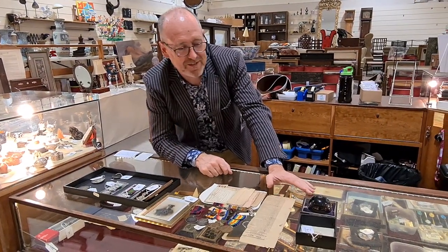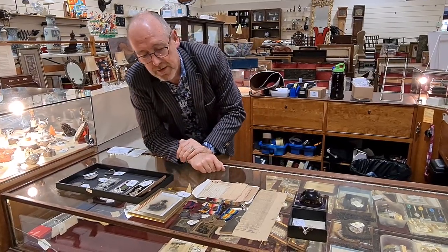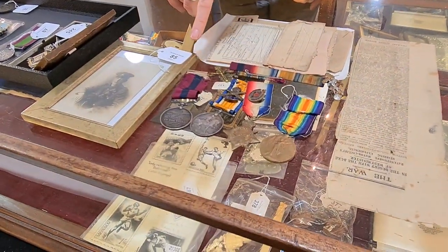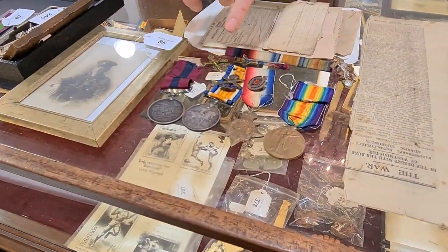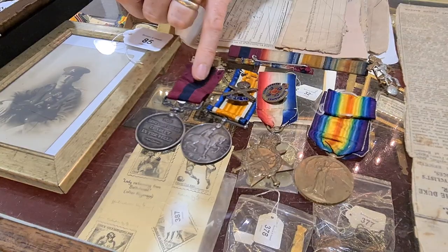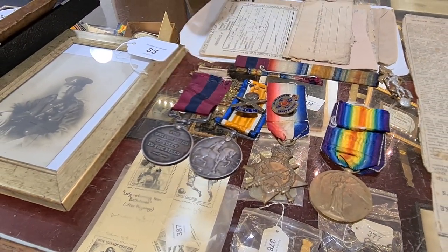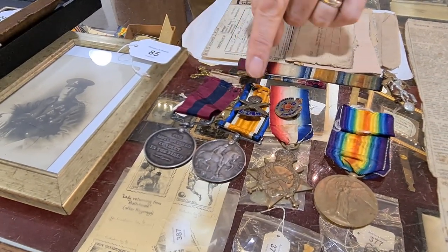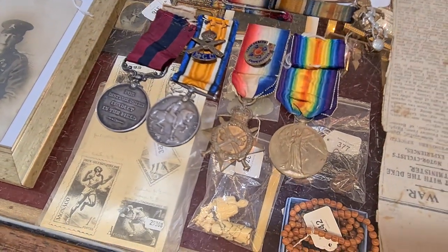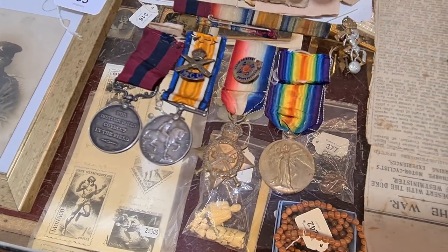We're going to start this quick tour of the antique sale with a look at some of these amazing medals. We're starting with a group of four First World War medals, estimated at £85, which have come from a house in Bexhill as part of a probate estate. It's a DCM — a Distinguished Conduct Medal — and he was in the Motorcycle Machine Gun Regiment. There's his cap badge, ribbons, and all his documents.